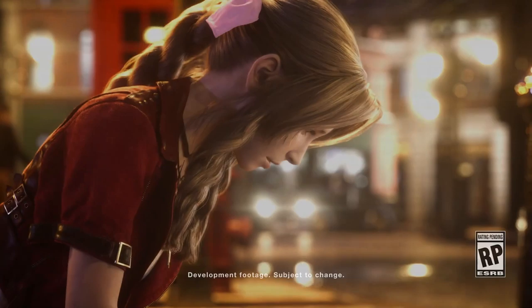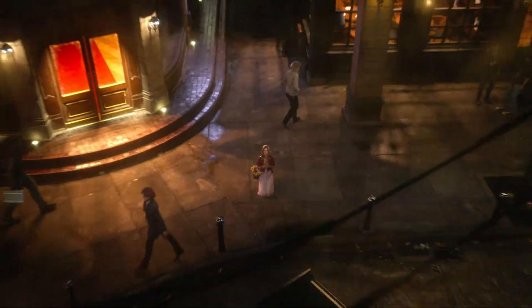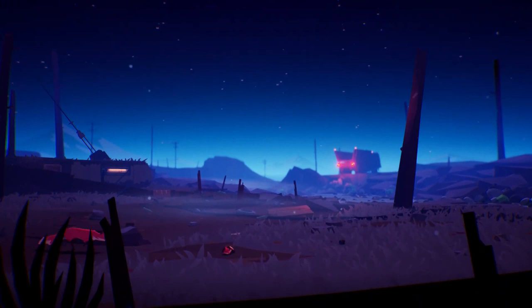Final Fantasy VII Remake's cover art has been revealed, and it looks aesthetic as hell — very much a callback to the original cover art from the PlayStation 1's 1997 release. Also, we've got the revelation of the eco-conscious side-scroller Endling, announced for the PlayStation 4 and due out in quarter one 2021. We'll talk about that at the end of this video.